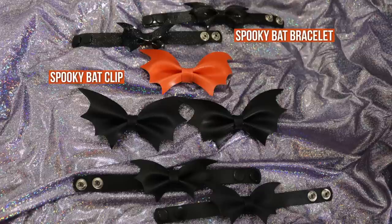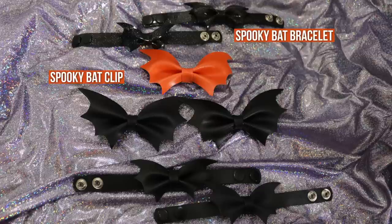In my last video, I recommended adding bats to a coordinate and this is perfect — a perfect way to just add a bunch of bats. I want to put these on now, but I'm going to wait for my next coordinate.